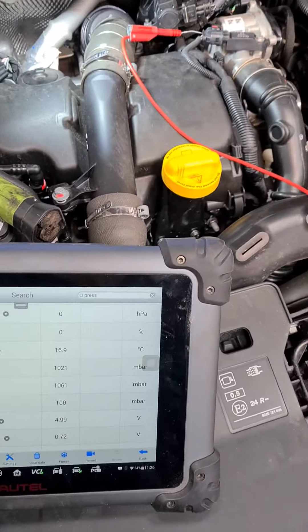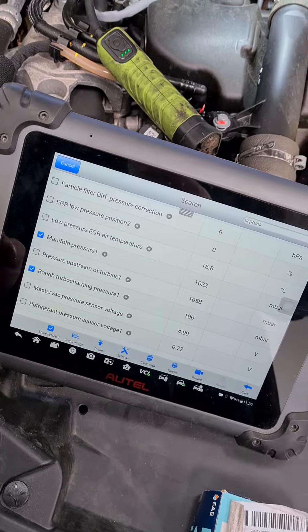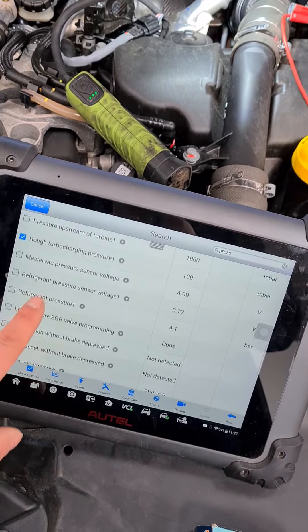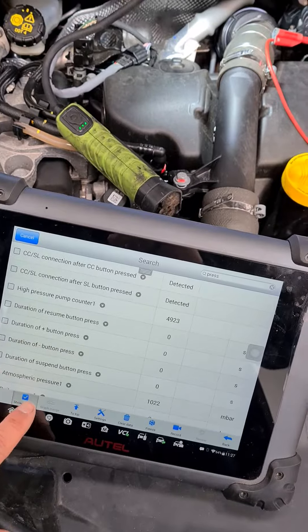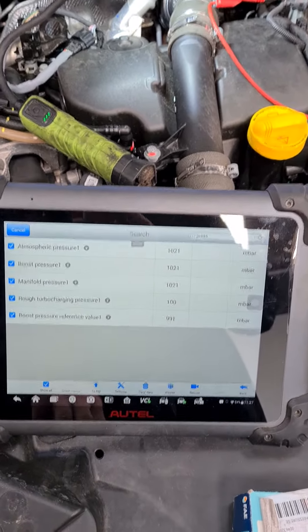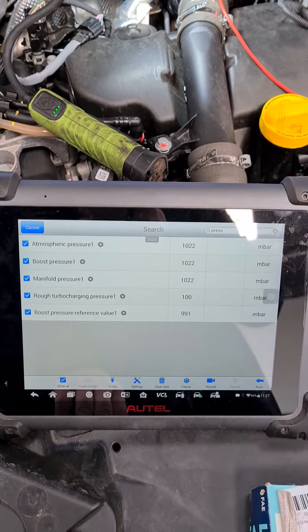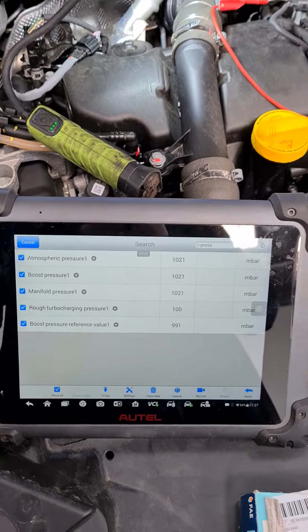So let's grab the data again. We wanted manifold pressure, which is there. And bath turbocharging pressure, boost pressure reference, boost pressure, atmospheric pressure. So let's have a look at them. As you can see, they're all about a thousand millibar, which is what they should be at the moment without the engine running - just key on. So they actually look coherent, so it doesn't look like we have an issue there. However, we've got a permanent DTC being set for this pressure sensor fault. So what we need to do is start it up and see whether they change or are static and do not change.